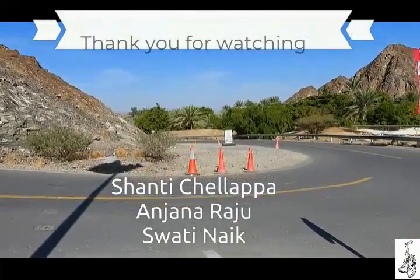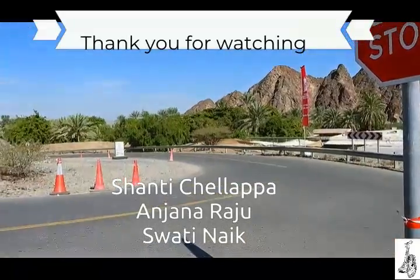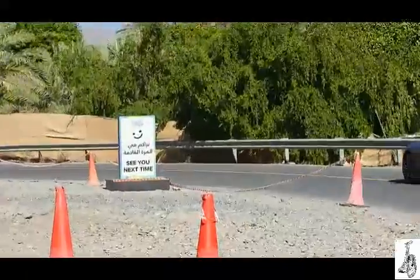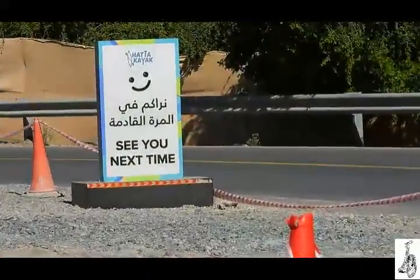Thank you for watching. If you like this video, please give it a thumbs up, subscribe, and press the bell icon. Join us next time — bye-bye!